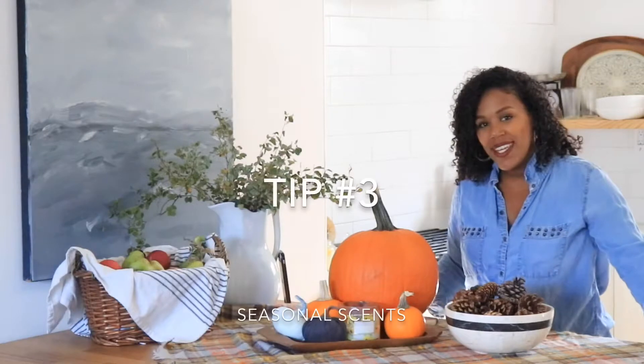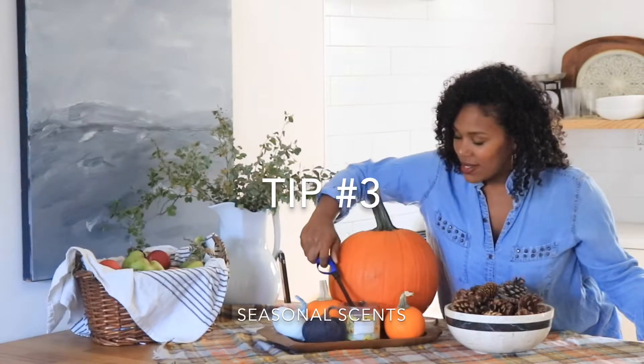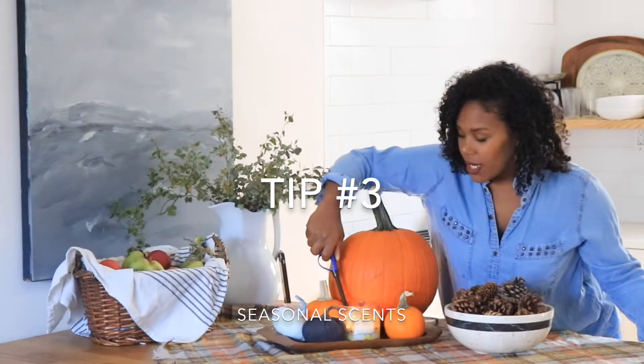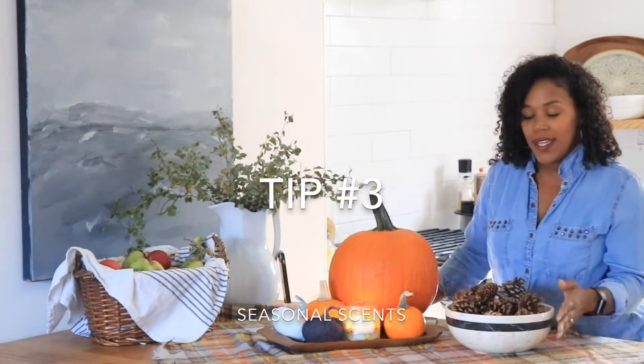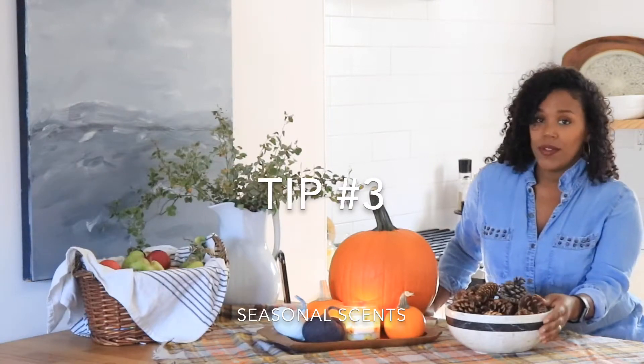Tip number three: appeal to the senses. Light your favorite fall candle — this one is sunflowers and sage. Or if you're not into candles, you could always grab a bowl of your favorite scented pine cones or create your own stovetop simmer.